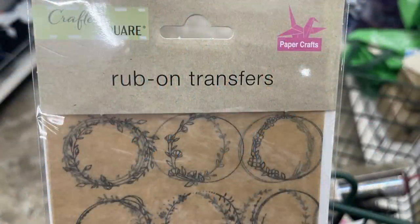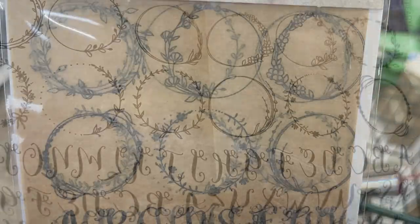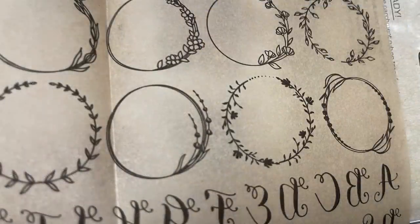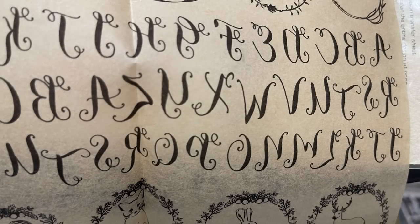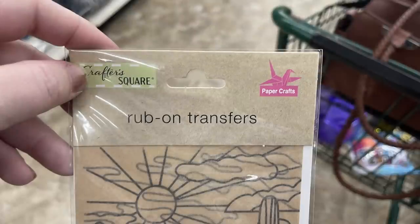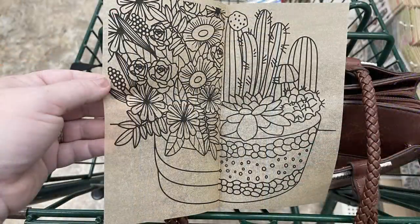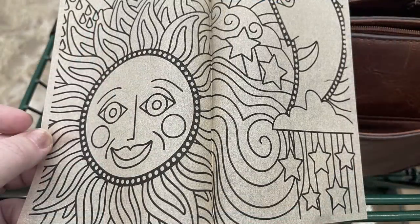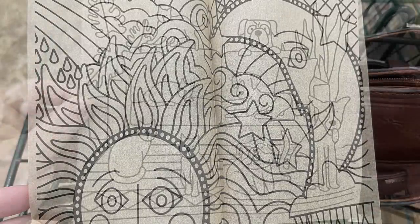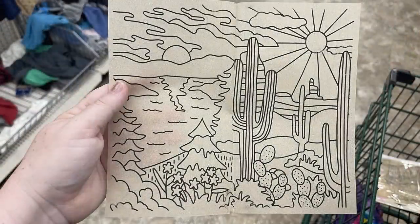Over in arts and crafts this week, we've got rub-on transfers. Some are repeat items like the ones with little wreaths and monogram letters. But they also have some new extra-large rub-on transfers — I recently showed a video using the old version with flowers and bumblebees, showing how you can put these on a plain canvas. They have extra-large transfers with a cactus and desert scene, two succulents, sun and moon — very whimsical — and a cute one with animals in a living room with cats and dogs, plus outdoor scenes.